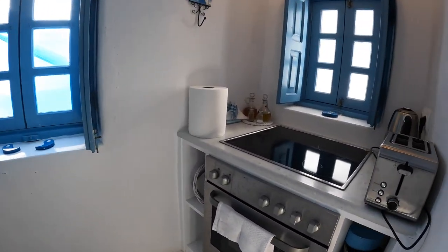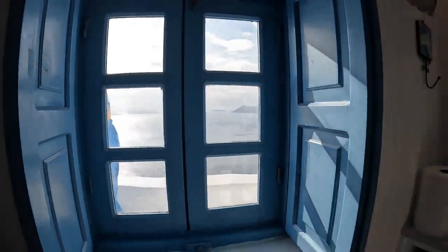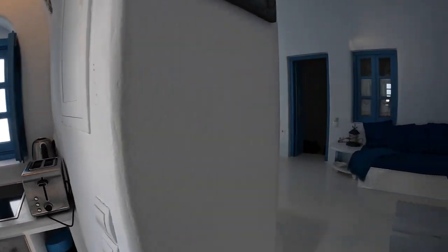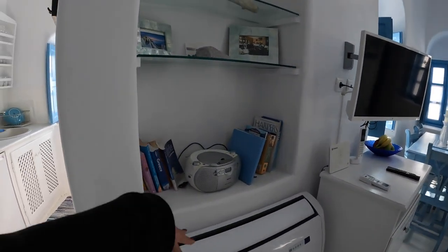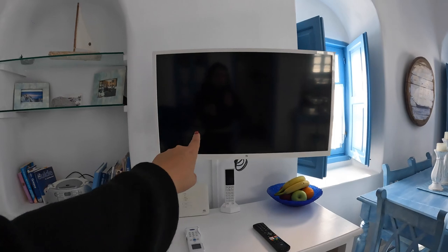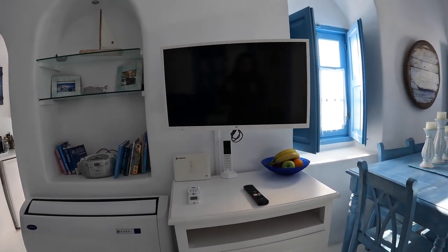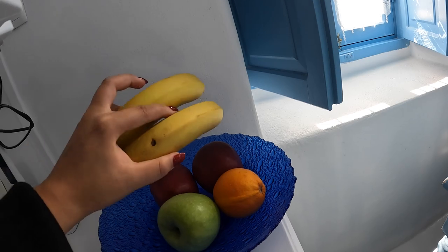They even fill up your refrigerator — they provide you eggs, some juice, and water. You have your stove here. Over here you have your AC unit, a little shelf, a very old radio, but you do have a smart TV so you're able to access YouTube and all that. There is Wi-Fi and it's been pretty good. And these are actually real fruits, not decorative.